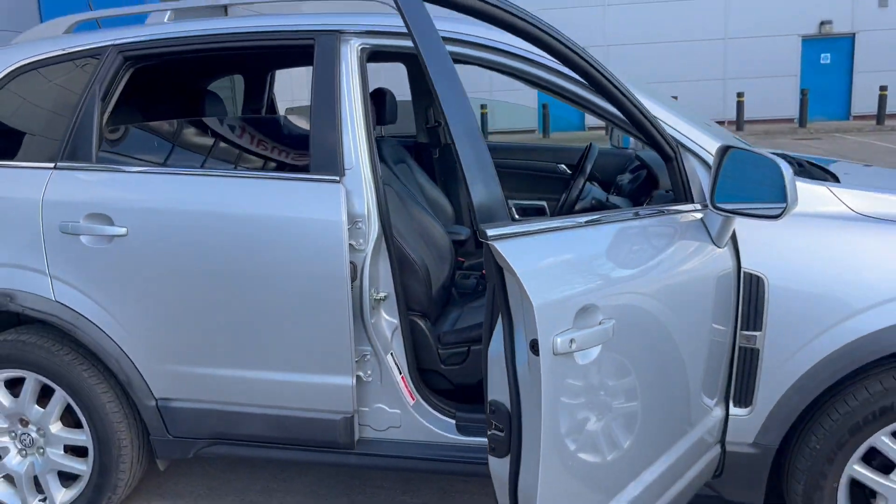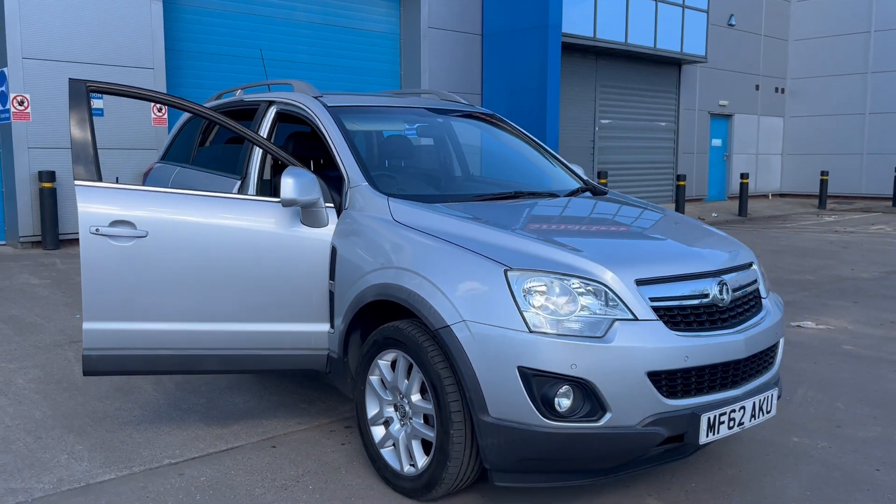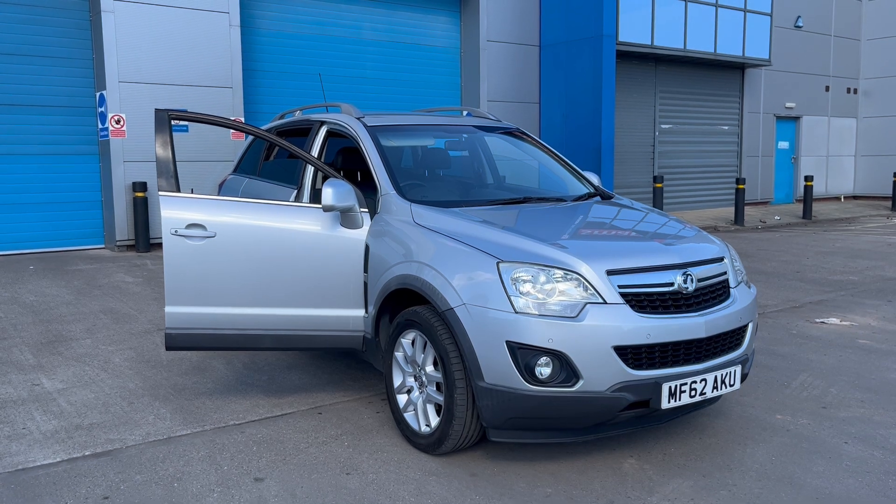DJH with full dealer facilities including finance, warranty and part exchange. If you're requiring further information please give us a call on 07503 751 005. Thank you.